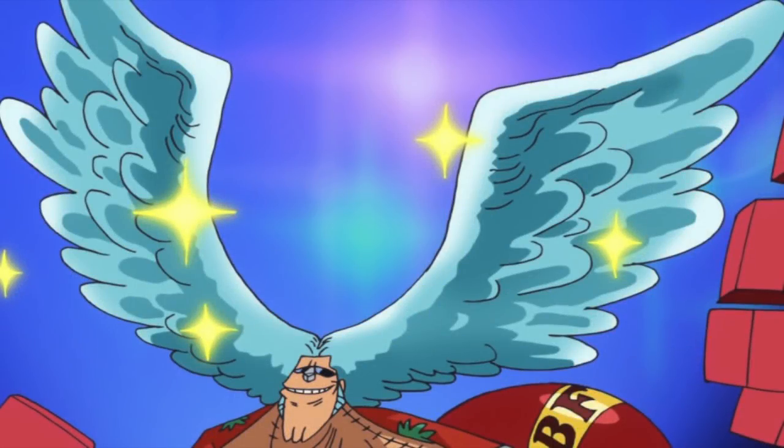Hello and welcome to The Grand Line Review, your source for everything One Piece. Today we are going to be taking a look at a character I often feel gets a bit neglected in the series, Frankie. Or more specifically, Frankie's hair.